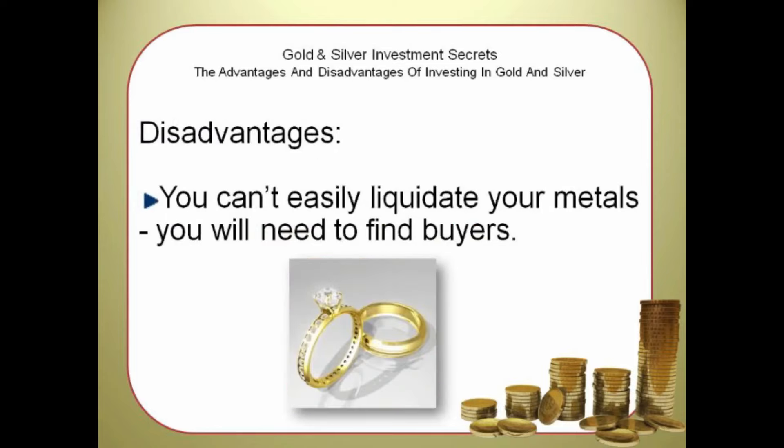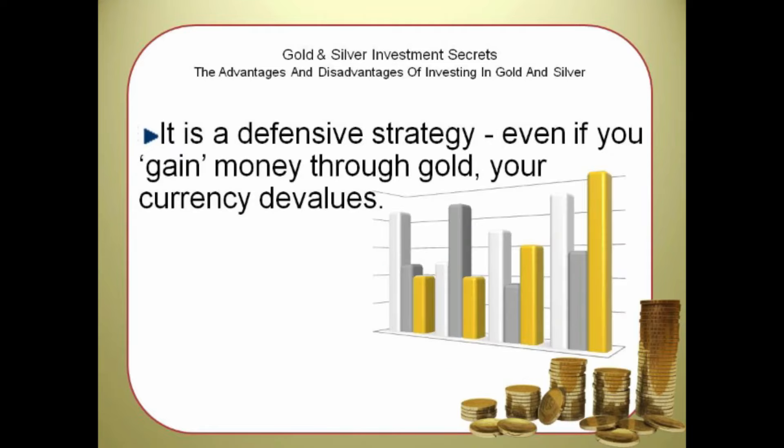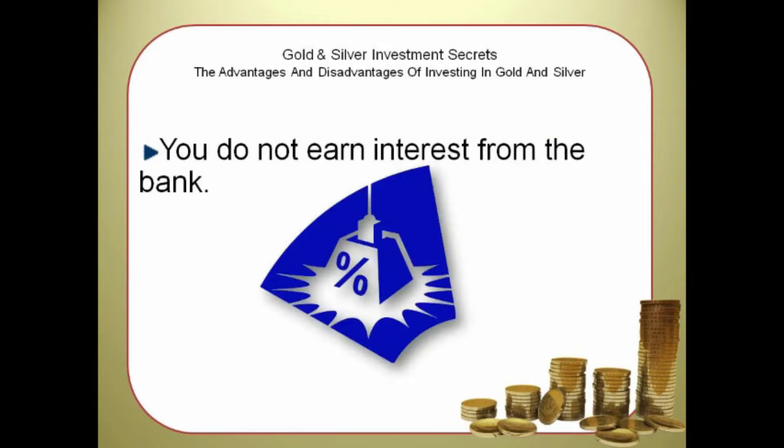Disadvantages: You can't easily liquidate your metals — you will need to find buyers and the spread can be high. In other words, you will pay a lot of commission to gold and silver sellers. It is a defensive strategy — even if you gain money through gold, your currency devalues. You do not earn interest from the bank.